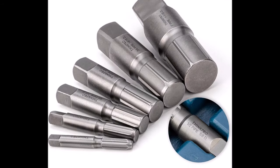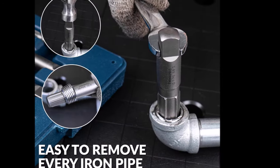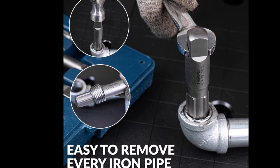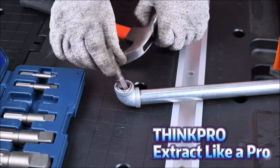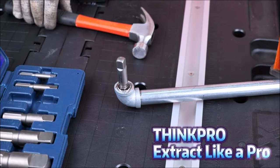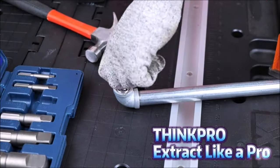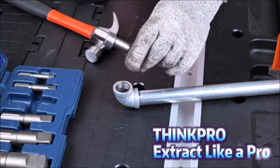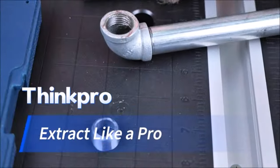Clear markings on the extractors eliminate confusion, making it easy to determine the required drill size for extraction. The set comes with a solid storage case for convenient carrying and storage. Built to withstand demanding applications, the ThinkPro six-piece pipe extractor set guarantees longevity and dependable results. Upgrade your toolbox with this essential set and tackle pipe repair tasks with confidence.